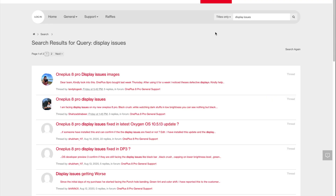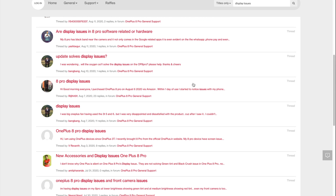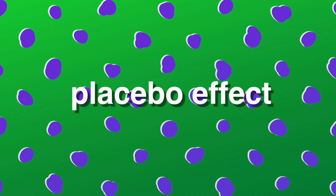Going back to whether users are being overly nitpicky - yes, it's because users are nitpicking that we found these issues in the first place. The first wave of press around the OnePlus 8 Pro display issues was basically users reporting it for the first time, and after that it spread like wildfire once big tech blogs started covering it. People start to get paranoid and notice issues even if they don't have any on their display - something called the placebo effect.